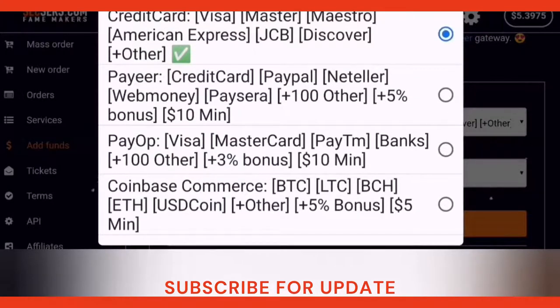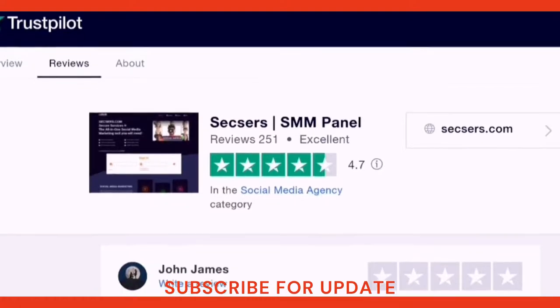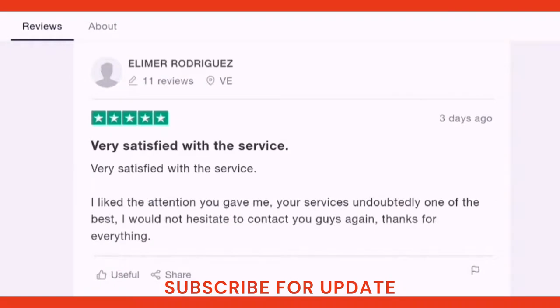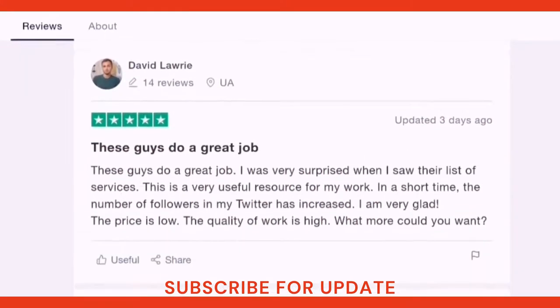We are now on the Trustpilot website to see reviews about Sexers. The website has received 4.7 stars out of 5, which is a great rating. Let's see what reviewers wrote about Sexers. The first one said: 'I liked the attention you gave me — your services are undoubtedly one of the best. I would not hesitate to contact you again.' The second one wrote: 'These guys do a great job. I was very surprised when I saw their list of services. In a short time, the number of followers on my Twitter increased.'